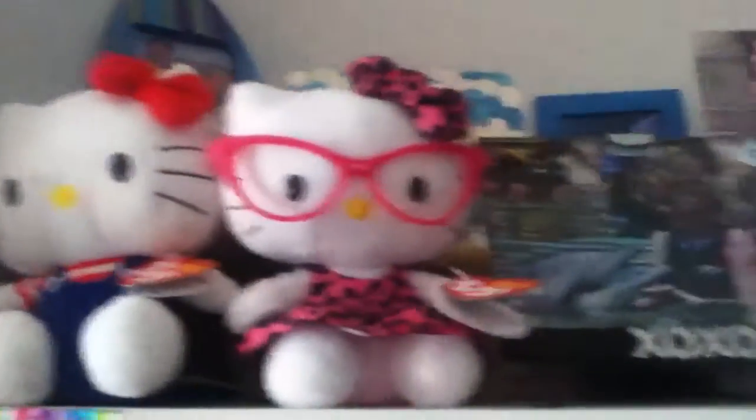Okay, well — that's my Hello Kitty haul. And this next part is not really part of the haul, I just want to share these. Thanks for watching. Comment, rate, and subscribe. Bye!